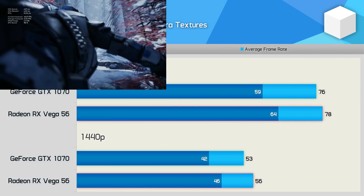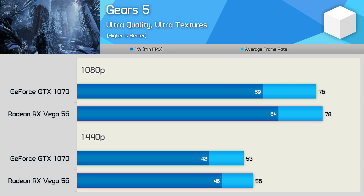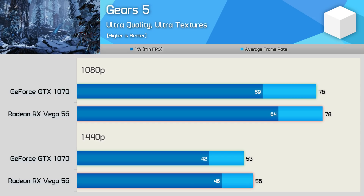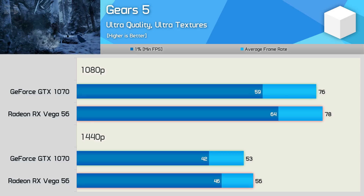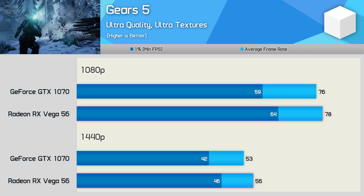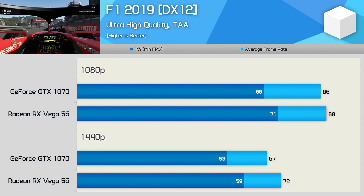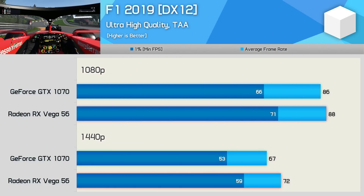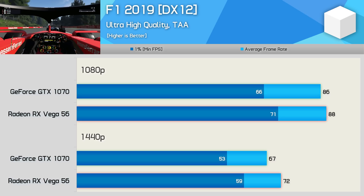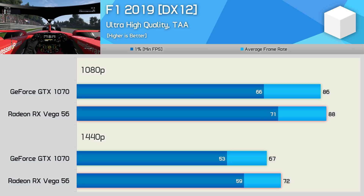Gears 5 also uses the Unreal Engine 4, but as was the case with Star Wars Jedi Fallen Order, performance between Vega 56 and the GTX 1070 is extremely competitive — the Radeon GPU was just a few frames faster. F1 2019 uses the same Ego engine as other F1 titles along with the Dirt and Grid series, and this latest version supports DirectX 12. Here Vega 56 just edges out the GTX 1070 by up to a 7% margin.